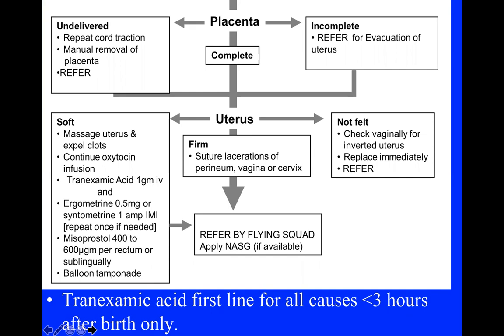We can also use other uterotonics — ergometrine 0.5 mg or Syntometrine. I'm going to talk about misoprostol in detail because it is very poorly understood, overused, and I'll go into that shortly. If there continues to be bleeding from the uterus, the next step is to try and stop that bleeding by mechanical means.